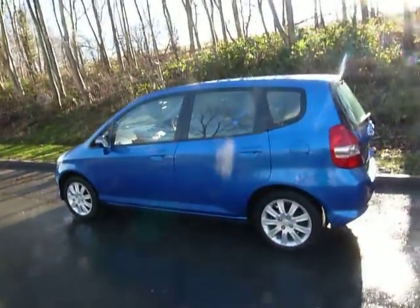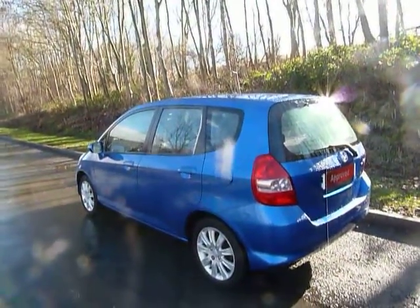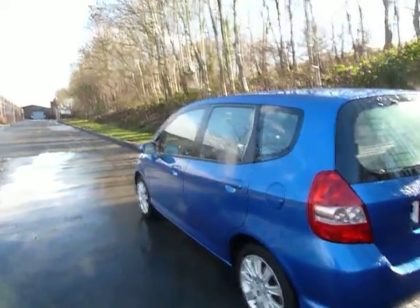This one in particular is a 1.4 litre SE model, which is a very popular variant of the Honda Jazz. As you can see it comes in vivid blue, has some alloy wheels on there and colour-coded door handles and bumpers.